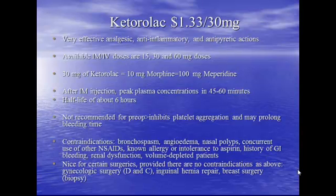30 milligrams of Toradol equals about 10 milligrams of morphine or 100 milligrams of Demerol. After IM injection, peak concentration is about a 45 to 60 minute window.